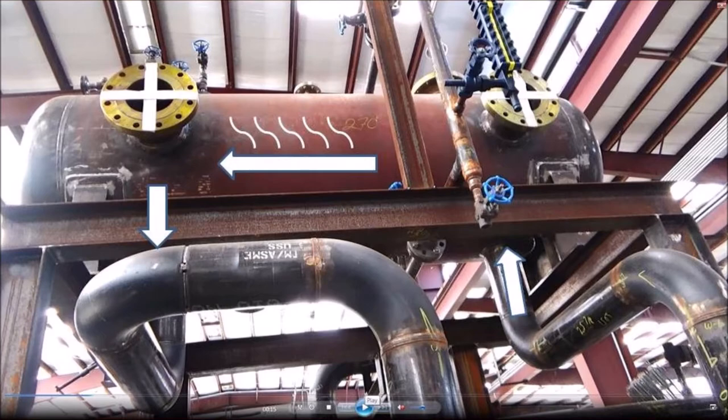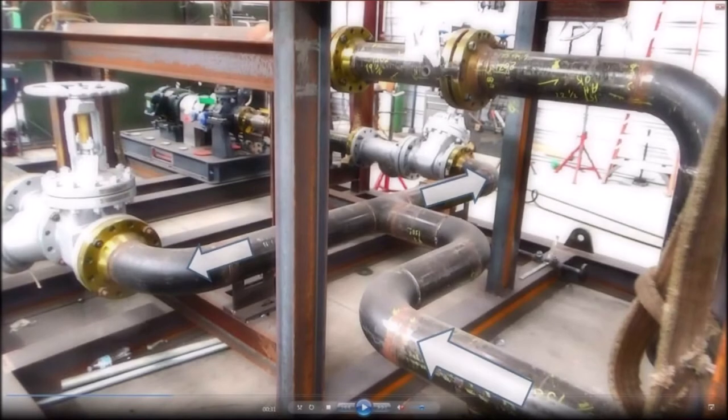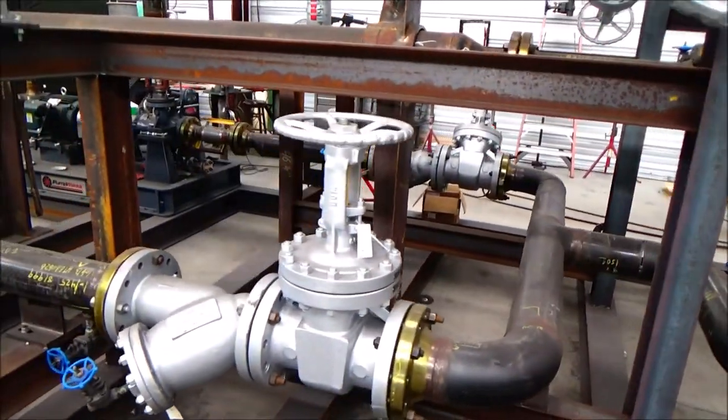The expansion tank also keeps a net positive suction pressure as the gate valves are left slightly open. The hot oil then enters one of the two 100% pumps; the other pump is in standby. Each pump has a block valve and a Y strainer.